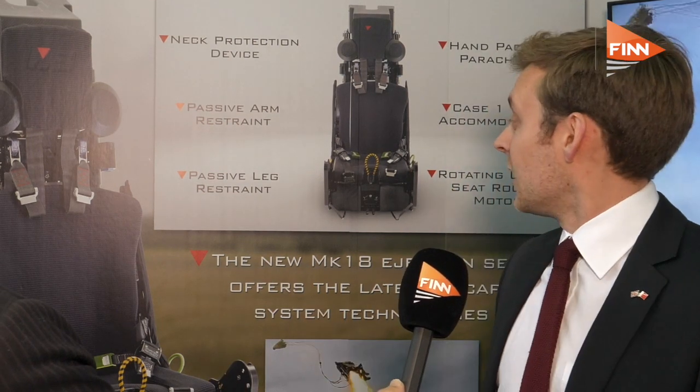The company has been around since 1929, so a British company. Our latest seat is the Mark 18, shown behind me here. This seat has recently won the KFX competition out in South Korea and is also qualified to fit into the F-16 aircraft, among other aircraft as well. So it's a really exciting program.